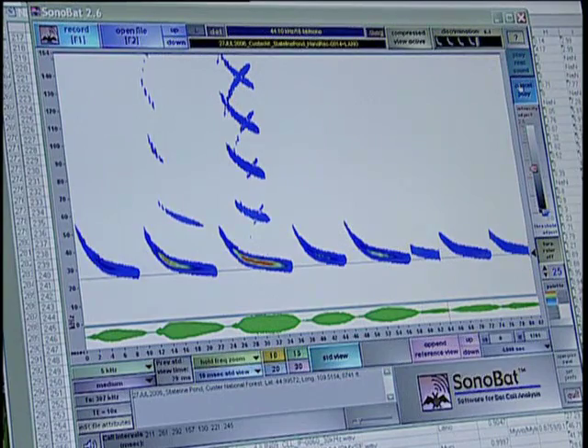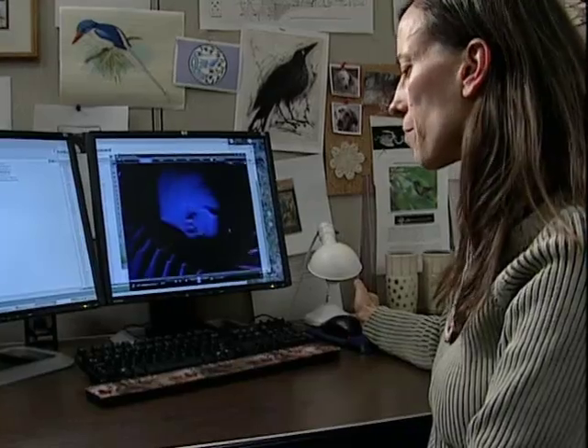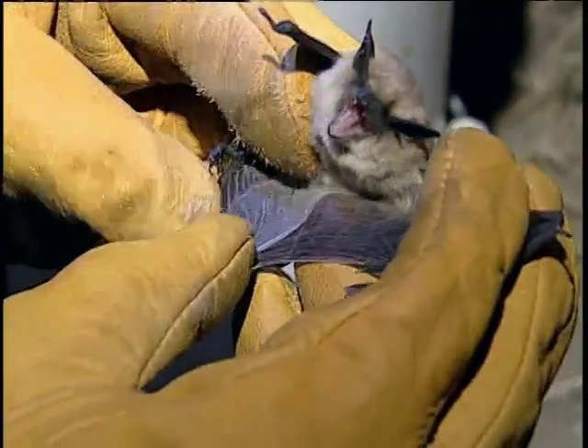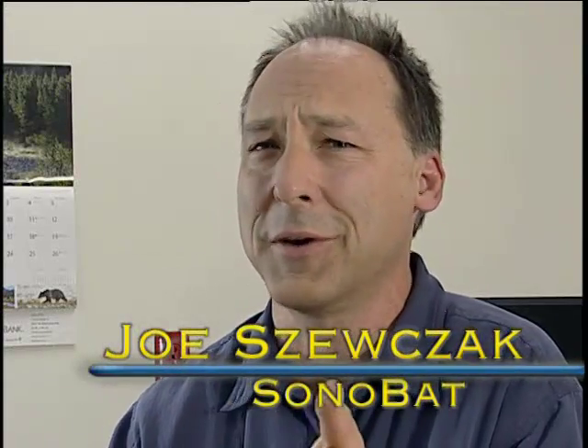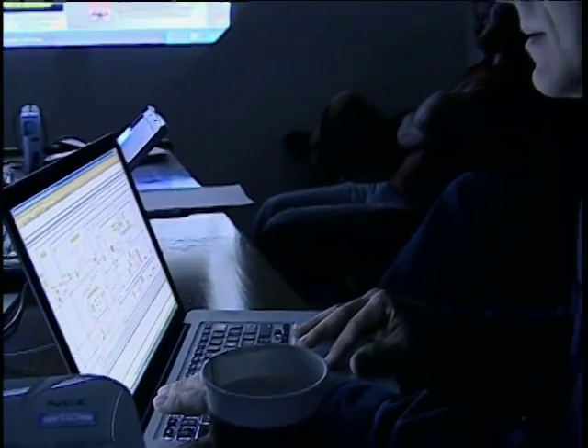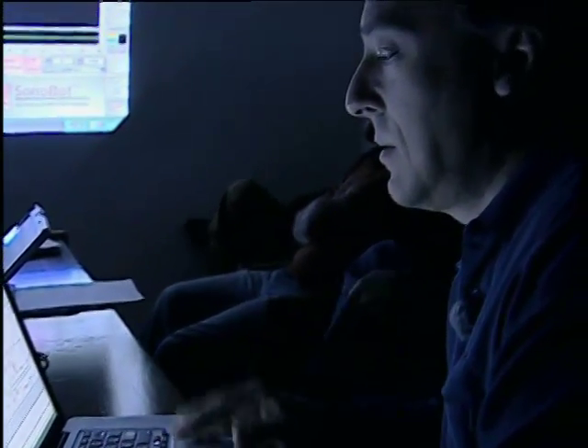These sounds are made possible by modern technology, which allows researchers to learn more about one of Montana's hardest-to-study creatures. They operate in the dark where we can't see them, up in the air where we don't go, and make, for the most part, sounds we can't hear. And basically, with every advent of technology that we can apply to bats, we've learned more about them.